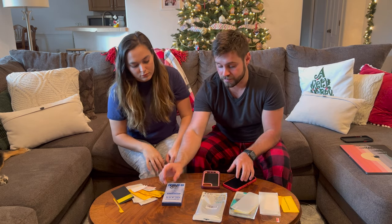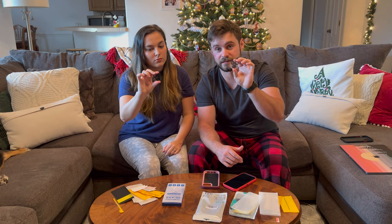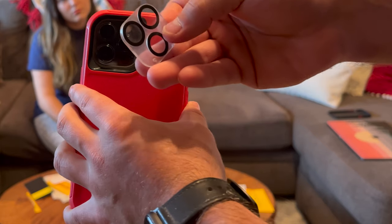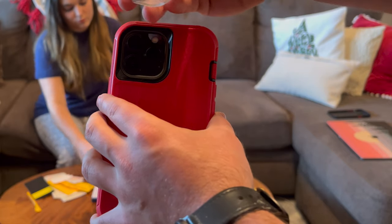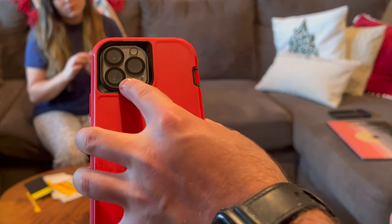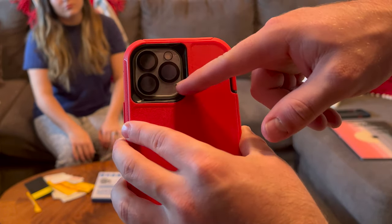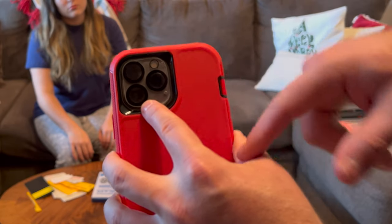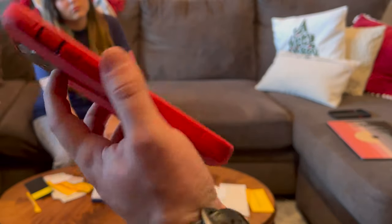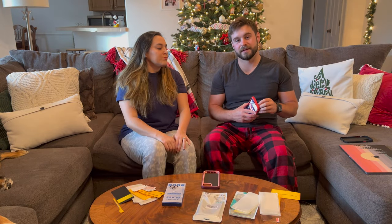Let's continue with the tempered glass screen protectors. When we got these from our friends over at BASG — also linked in the description — we were super excited. This is basically a camera protector: you line it up with the lenses and place it right over them. This is really handy because now you don't have to worry about your camera lenses getting scratched. There are cutout holes for the flash and the back microphone, which is really sweet.